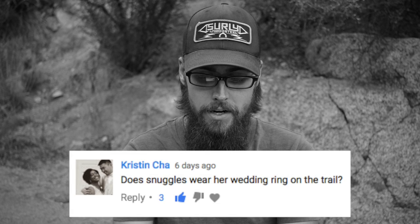Does Snuggles wear her wedding ring on the trail? So good question Kristen. Snuggles does not wear her wedding ring on the trail. In 2015 and 2016 when we were both on the Appalachian Trail neither of us wore our wedding ring. We actually kept them at home in Indiana just because we didn't want to lose them. We didn't want them to get banged up. We're sweating, we're nasty. So we did take them off.